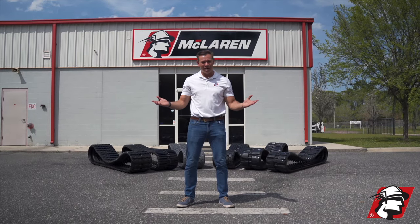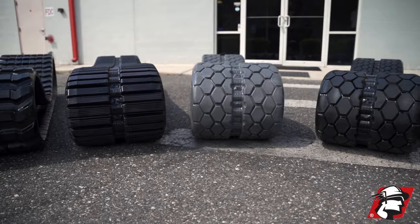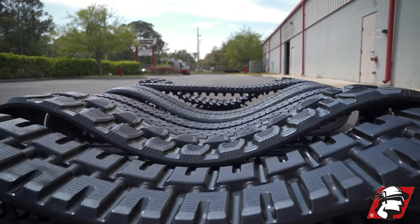McLaren has the widest variety of compact track loader rubber tracks. We're your one-stop shop for compact track loader rubber tracks.